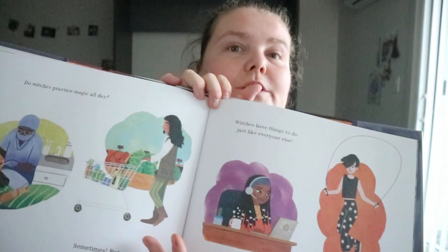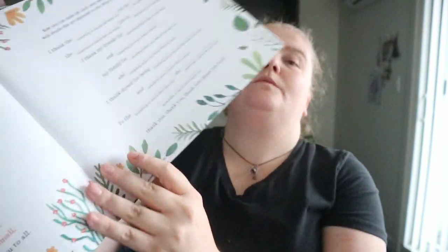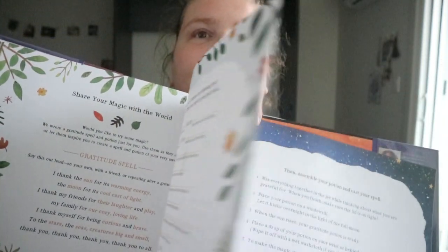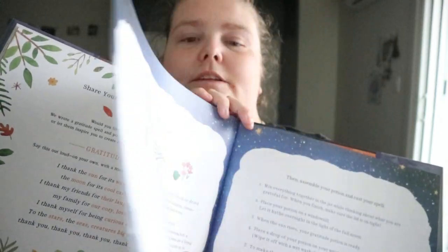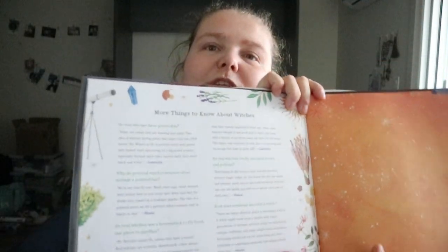It covers what witches do during the day. At the end there are a few different things, like a gratitude spell — a fill-in-the-blank activity — and a full moon gratitude potion.